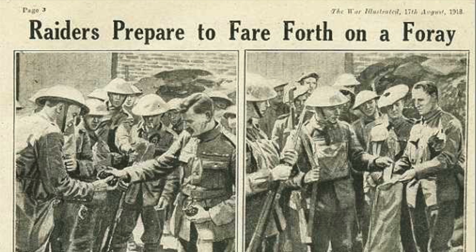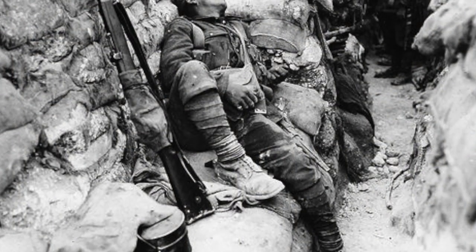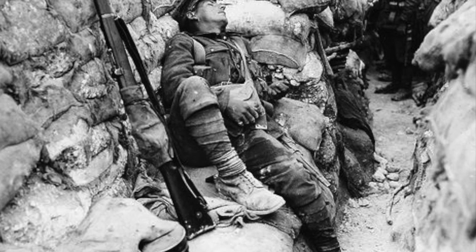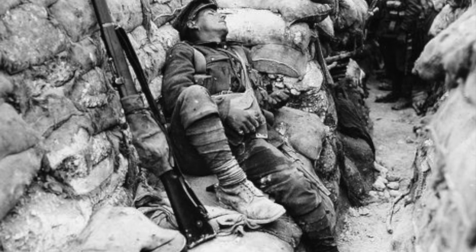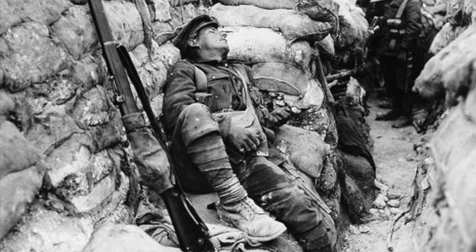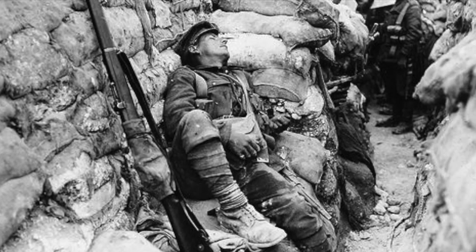Raids would often be launched with the intention of destroying or capturing enemy weapons, mapping out the enemy trenches, or simply killing small numbers of enemy soldiers while they slept, spreading fear and terror amongst the rest of the men. Trench clubs and other quiet but lethal close-quarter weapons were favoured, and the savage attacks would destroy enemy morale, keeping them in a sleepless state of terror, sapping their energy and combat effectiveness.